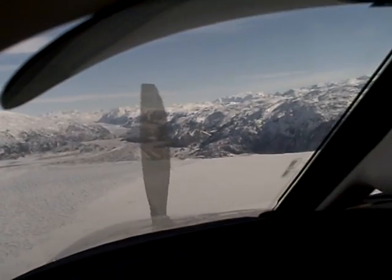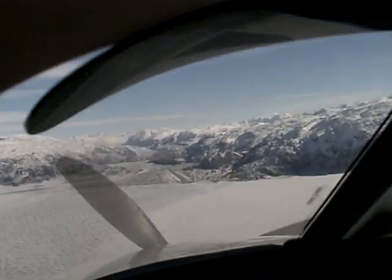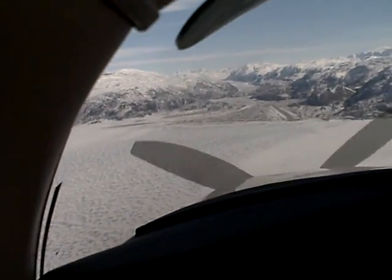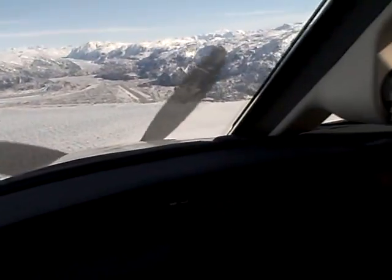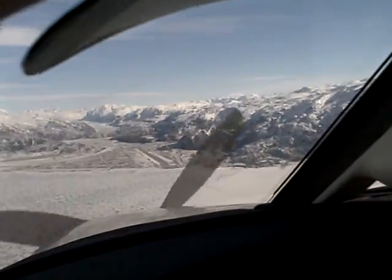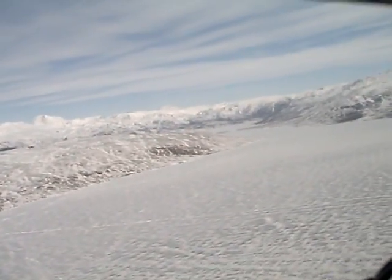I'm going down now to basically pattern altitude and entering the right downwind. Malibu 369 Sierra Tango is entering the right downwind for runway 25, Narsarsuaq. Sierra Tango copy — do you have the 757 in sight? No sir, I don't, Sierra Tango.